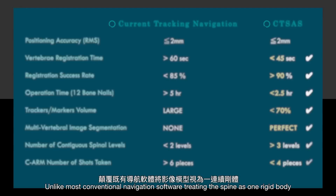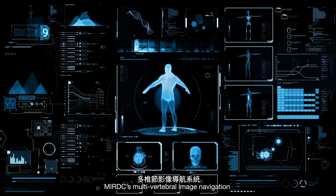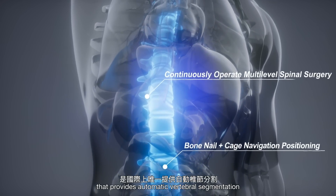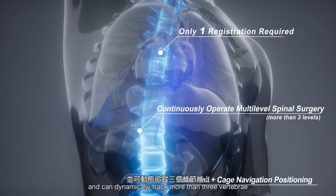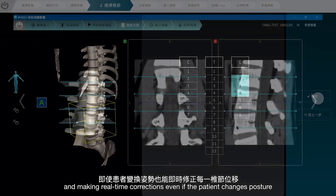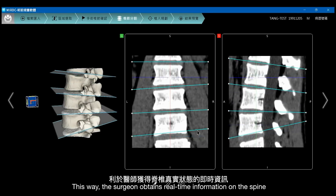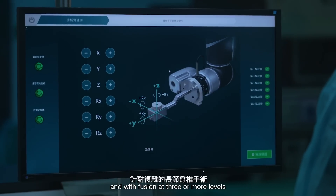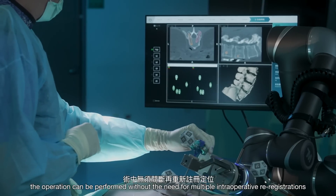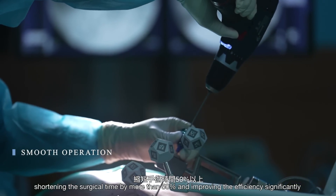Unlike most conventional navigation software treating the spine as one rigid body, MIRDC's multi-vertebral image navigation is the only one in the world that provides automatic vertebral segmentation and can dynamically track more than 3 vertebrae, showing individual displacement of each vertebra and making real-time corrections even if the patient changes posture. This way, the surgeon obtains real-time information on the spine and with fusion at 3 or more levels, the operation can be performed without the need for multiple intraoperative re-registrations, shortening the surgical time by more than 50% and improving the efficiency significantly.